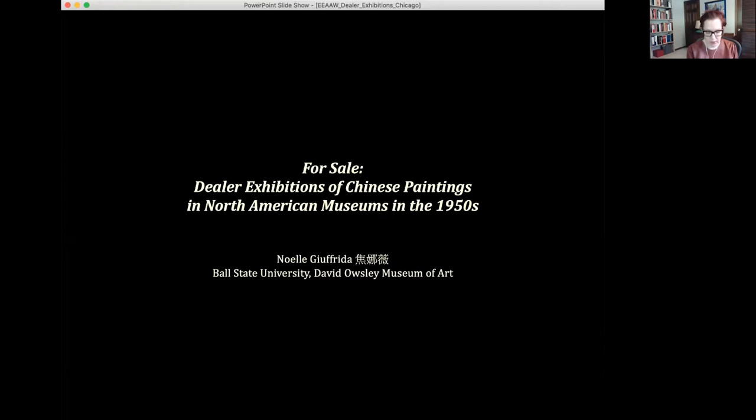My study today delves into the little-known phenomenon of dealer-organized exhibitions of Chinese art designed for and exhibited in North American museums during the 1950s. I explore this practice through the lens of the loan exhibition of Chinese paintings organized by New York dealer Frank Caro, which toured Canada and the United States in 1956 and 1957. The exhibition includes 52 paintings from Caro's inventory and eight works from other sources, including loans from the Nelson-Atkins Gallery, the Metropolitan Museum of Art, the Museum of Fine Arts Boston, CC Wong, and Toronto collector R.W. Finlayson.